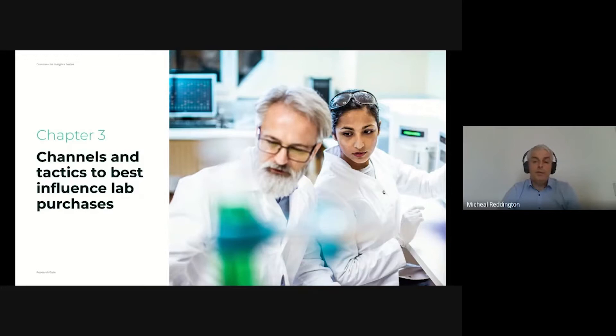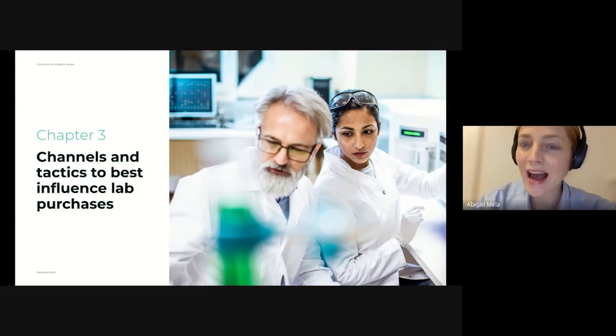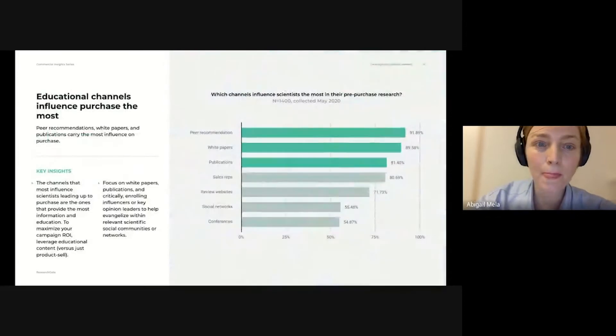In a previous webinar, we looked into the strategic considerations of how COVID-19 has impacted purchasing behavior and the makeup of lab equipment buying groups. If you missed it, it's now available on demand. Today, we'll be exploring marketing and advertising to scientists from an implementation and deployment perspective. We'll focus on the channels and tactics that are most effective in influencing purchasing decisions for laboratory equipment. Our survey data clearly points to the importance of branded educational content in establishing a favorable connection with researchers, because peer recommendations, white papers, and publications are all highly regarded by scientists and can heavily influence their purchasing decisions.